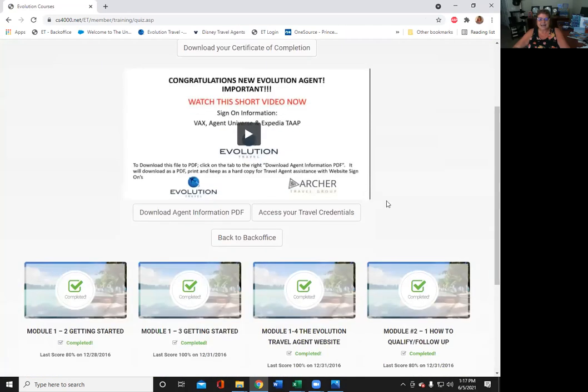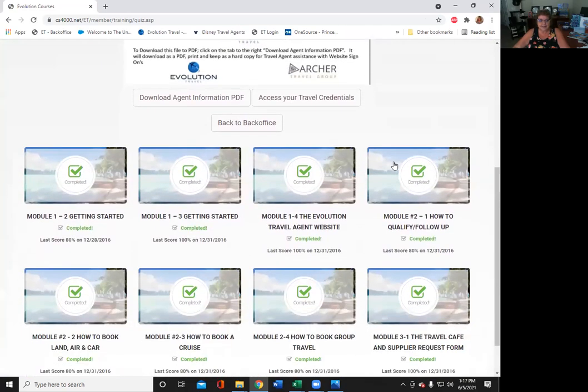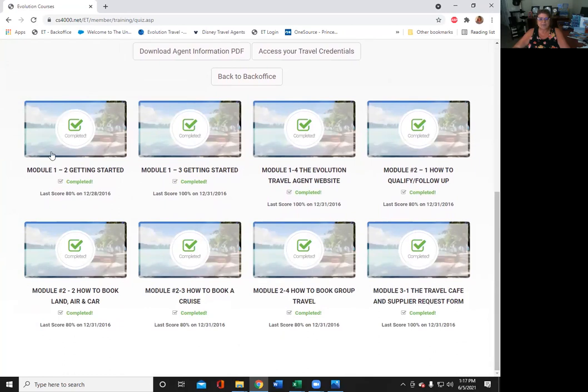As you see here, I have already completed my training. You're going to start out with eight modules. Each one has information from Archer Travel explaining how things work with the program. It takes about 45 minutes. After each module, you do have a little Q&A multiple choice test. You need to get a 70 or above.